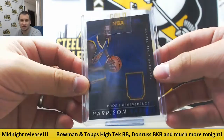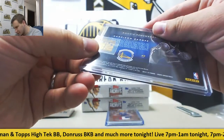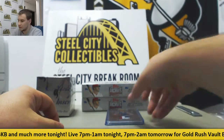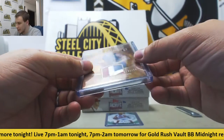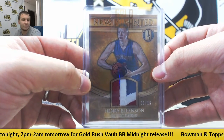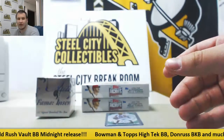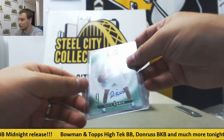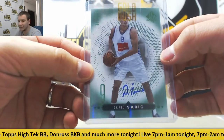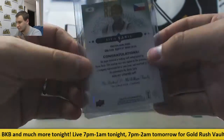Harrison Barnes Rookie Remembrance Jersey, from 1415 Hoops. Patch Henry Ellenson, 21 of 25, from 1617 Gold Standard. And definitely a good auto here — Dario Sarich, SP Authentic, 85 of 225. Awesome card right there, from 1415 SPA.